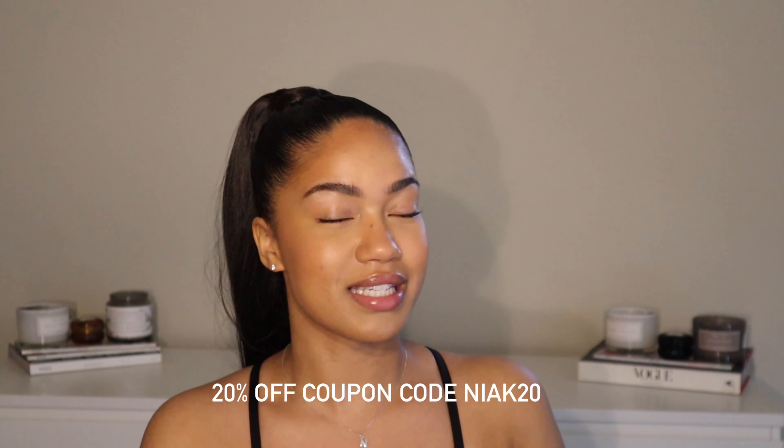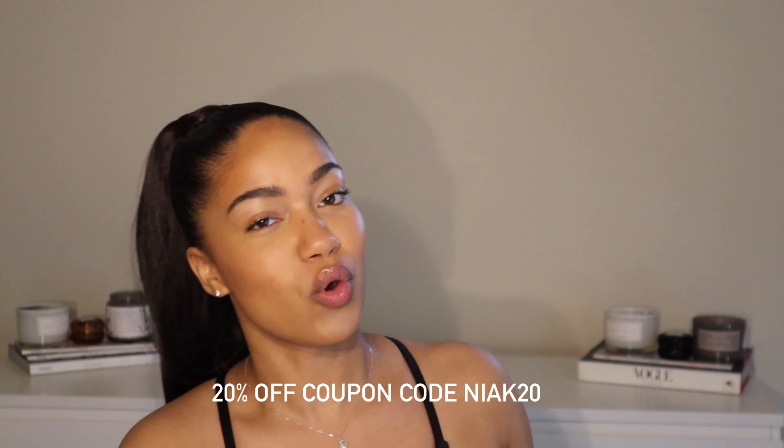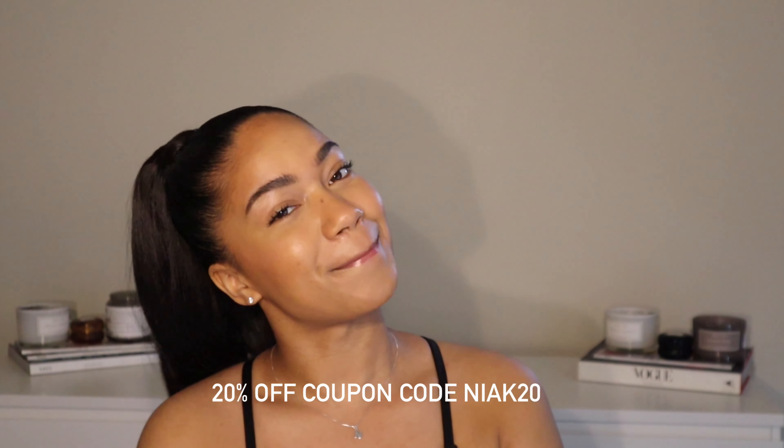Thank you guys so much for watching! I hope you enjoyed. I've been wondering about these dresses and the material quality for so long, and I'm so happy I was finally able to get this video out for you. I'll have a discount code listed down in the description box so you can save some money. Thank you so much for watching, and I hope you enjoyed — bye!